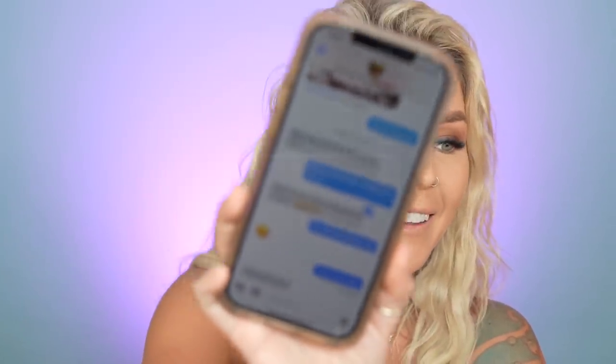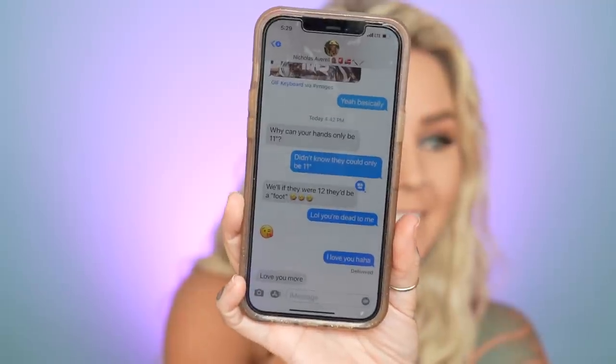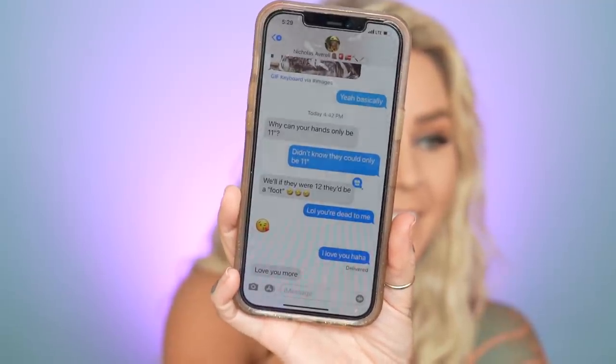Speaking of Nick, he literally just texted me. He's got the most dad jokes you'll ever hear. He said: 'Why can your hands only be 11 inches?' And I was like, I didn't know they could only be 11 inches. And he said, 'Well if they were 12, they'd be a foot.' And I said, 'You're dead to me.' Look how dumb he is — so stupid. I love him.